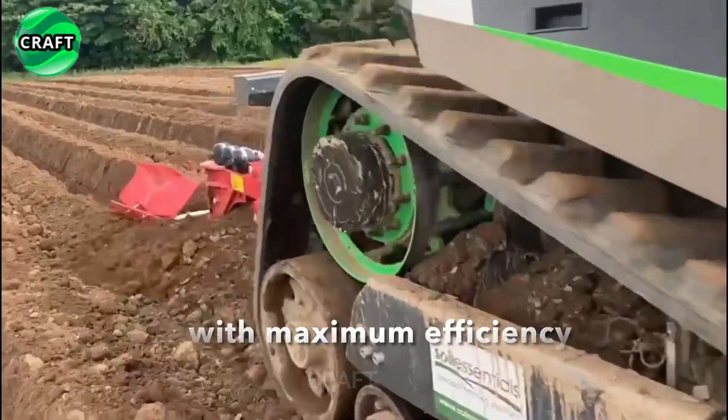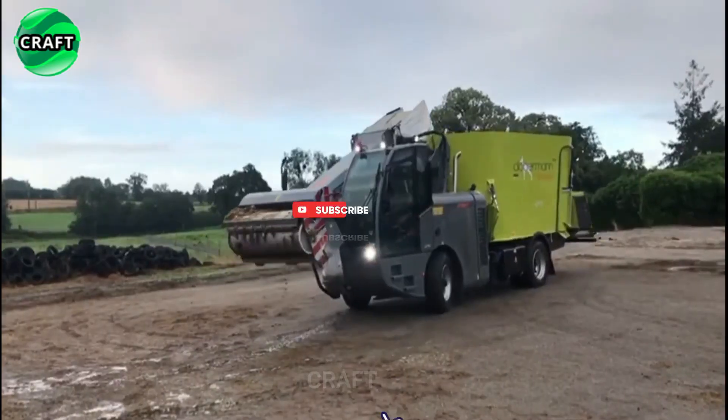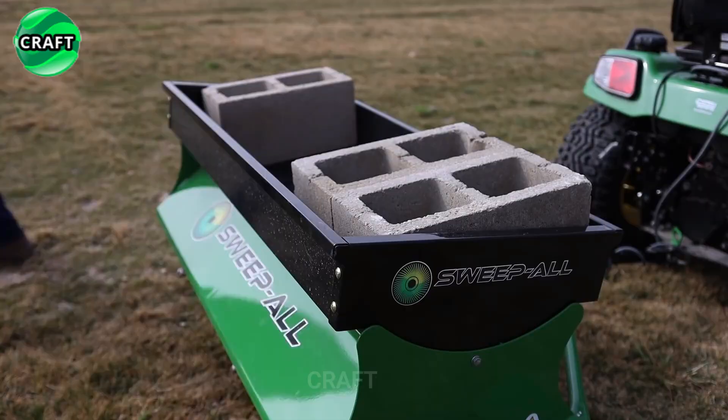Subscribe to the craft channel and stay up to date with the news about all the new achievements in agriculture. Do not forget to like and share this video with friends who might be interested in this topic. Thanks for choosing us. Enjoy watching.